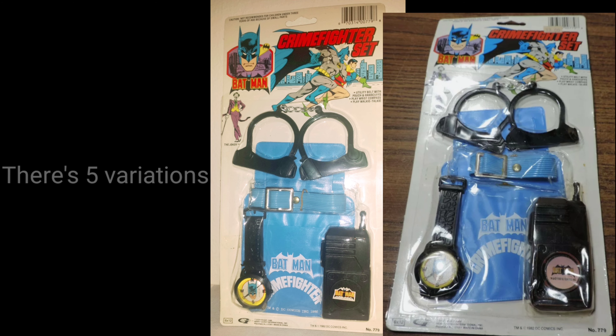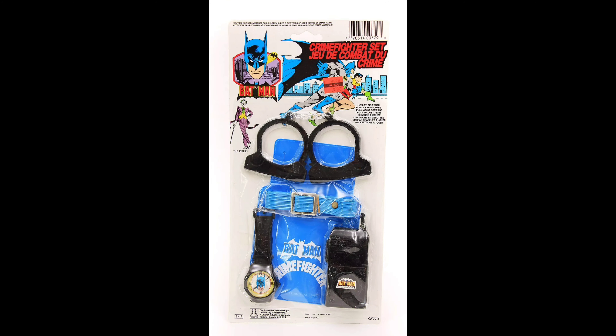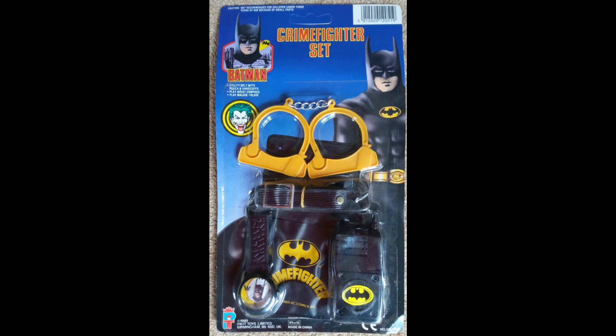Here's the round sticker variant for the play walkie-talkie. And here's an even more rare French Canadian version of the same toy, made by Charin Toy Company. And of course the UK 1989 movie version of that same utility belt set, put out by Pickett Toys.